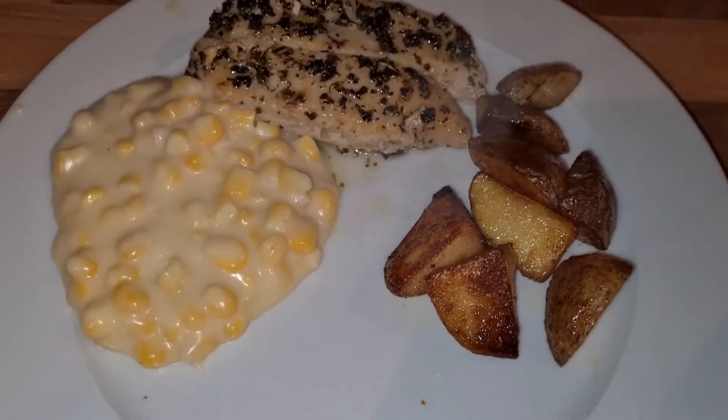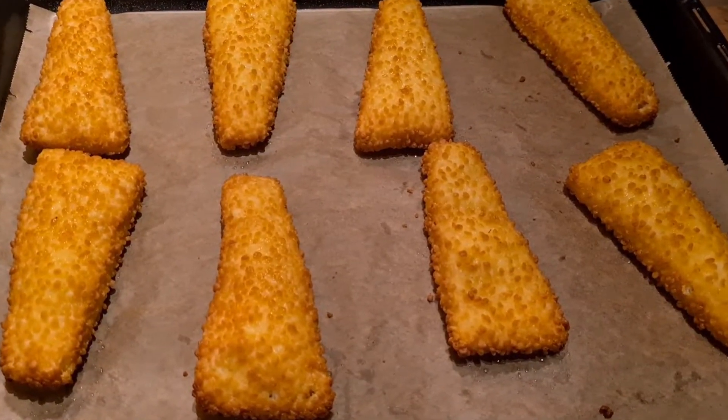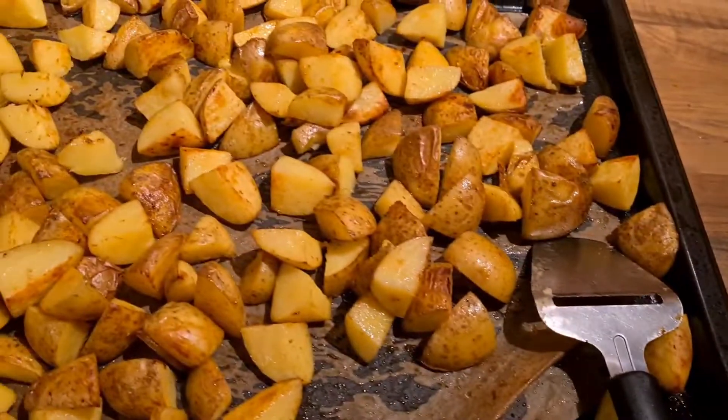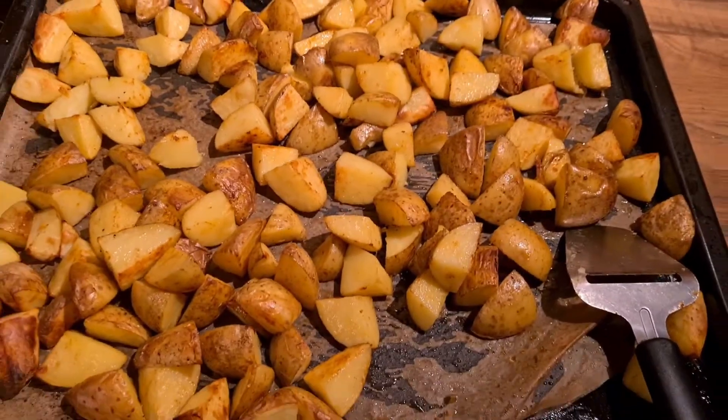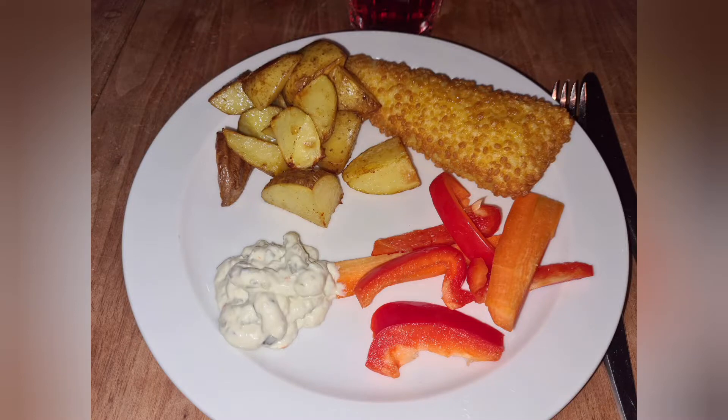Here you can see my son's plate with the corn on the cob, the chicken, and some potatoes. I just had the cream corn. The other day we had some fish fillets, and here you can see the roasted potatoes I made that day before the chicken. I also had some remoulade sauce, some paprika, and some carrots — an easy dinner.